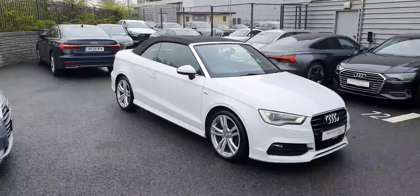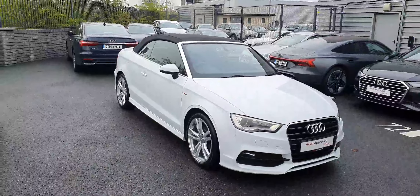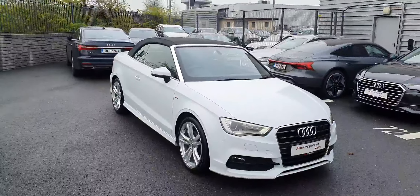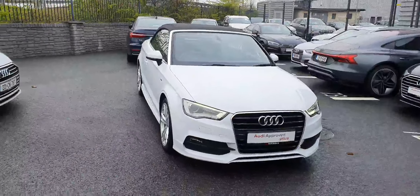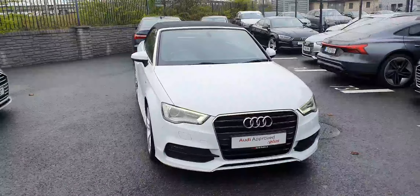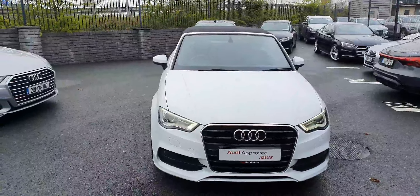Hello and welcome to Audi North Dublin. Today we'll take a closer look at this truly special Audi A3 Cabrio — a very rare car, great looking as well. This is a 2015 version powered by a 1.6 diesel engine developing 110 brake horsepower.